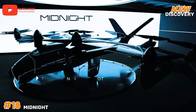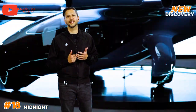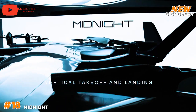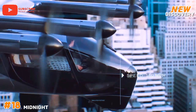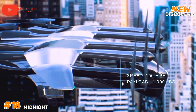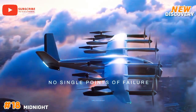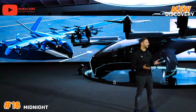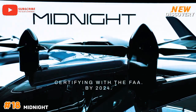Number 18: Midnight. The Midnight is a groundbreaking five-seat electric vertical takeoff and landing eVTOL aircraft designed for urban air mobility. Developed by Archer Aviation, it combines advanced aerodynamics and innovative engineering to offer a sustainable and efficient mode of transportation. With a sleek aerodynamic design, the Midnight features multiple rotors that enable safe and quiet flight, making it ideal for urban environments. Its electric powertrain significantly reduces carbon emissions compared to traditional aircraft. The cabin is spacious and designed for passenger comfort, offering a premium experience.